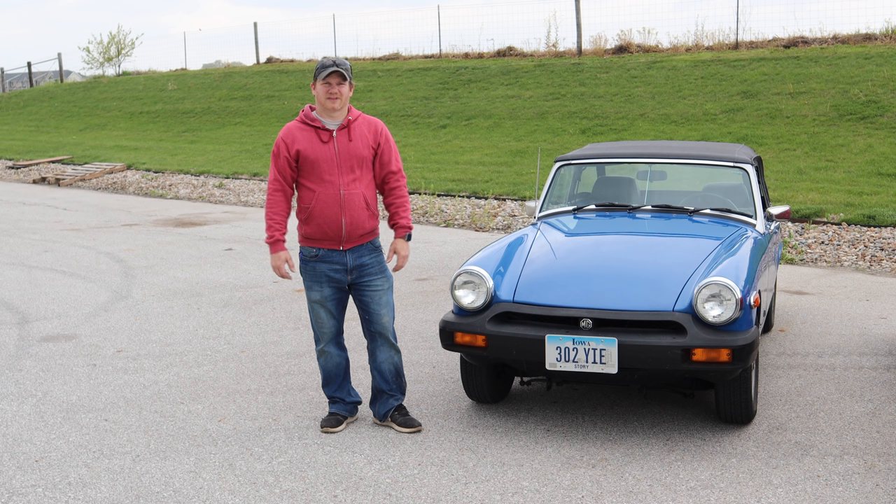I'm Steve from This Week With Cars, and it looks like I have some typical British weather coming in. Today I'd like to talk about the rubber bumper MG Midget. This car has gotten a lot of hate from enthusiasts over the years, but is it really a bad car?